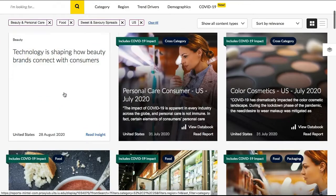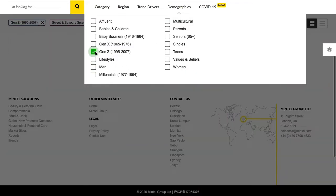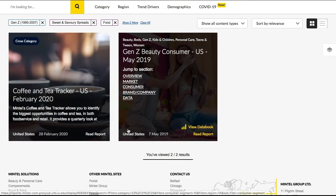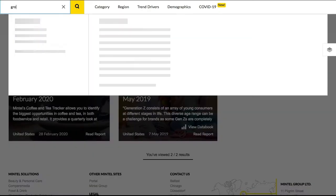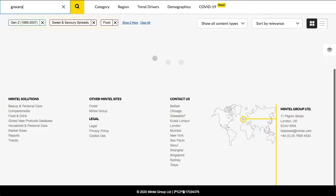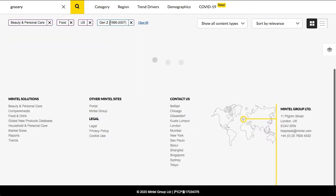Once you select, you'll be presented with a range of reports that address the product, trend, or demographic you chose. If you choose options from more than one of these tabs, Mintel will narrow your results to reports that feature all of your selections. Be aware that if you choose categories first, Mintel will apply them to searches in the search box, but you can remove those filters even after you've done a search.